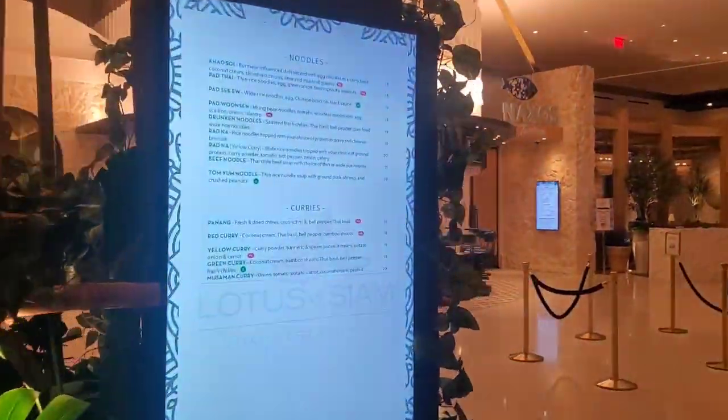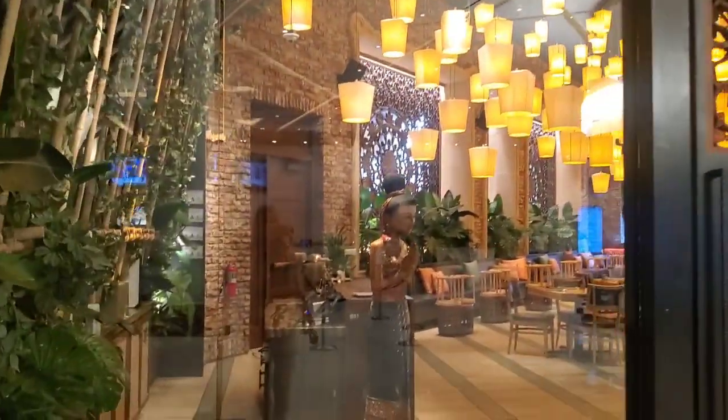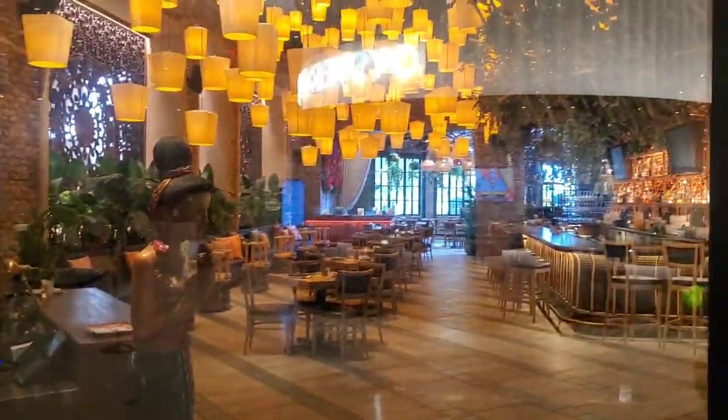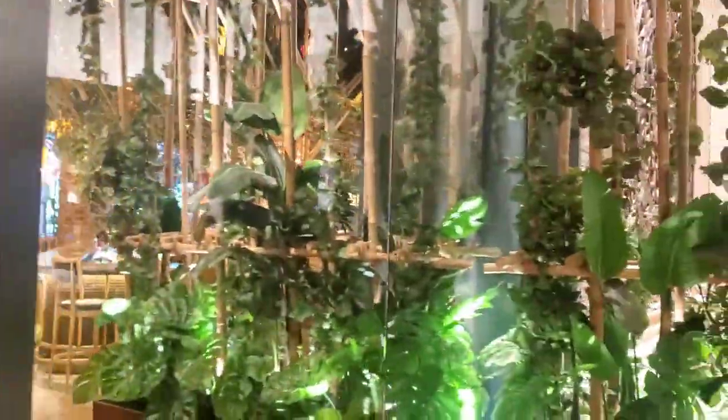Now let's check out Lotus of Siam from the inside. Not that long ago, they were just a mom and pop shop down on the east side of the strip. They've done so well for themselves that they recently opened up this gorgeous restaurant that looks just like Thailand from the inside.